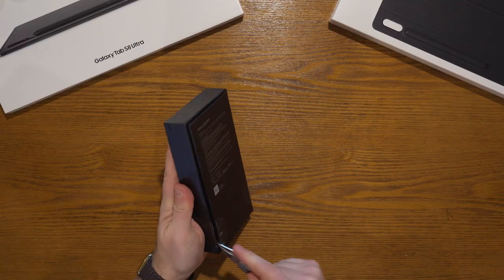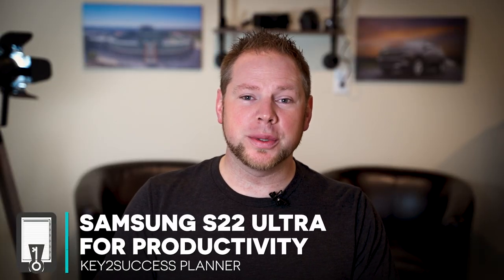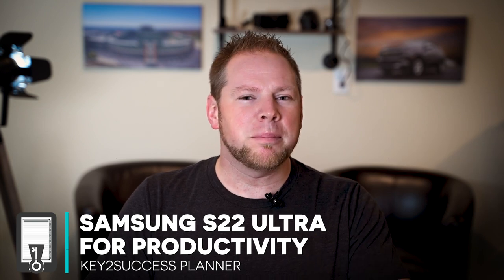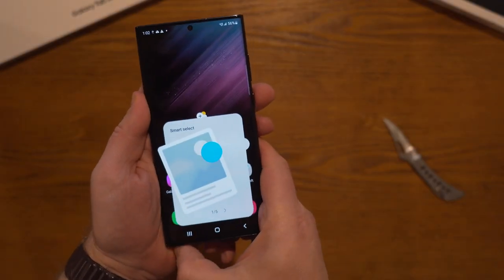Guys, today has finally arrived. I'm going to give you a quick look at the new Samsung S22 Ultra and how you can use it to improve your productivity for daily planning, for note taking, and I might even give you a few good suggestions on how you can go back to your wife, your girlfriend and say, hey, this was a good investment. So today we're going to cover all of that, so stay with me.